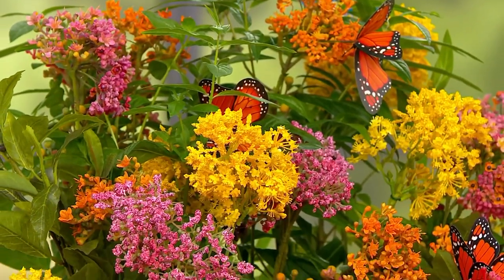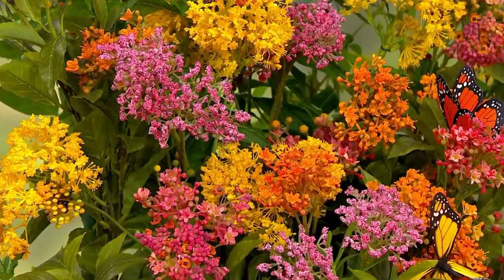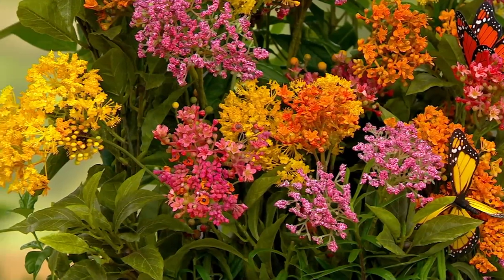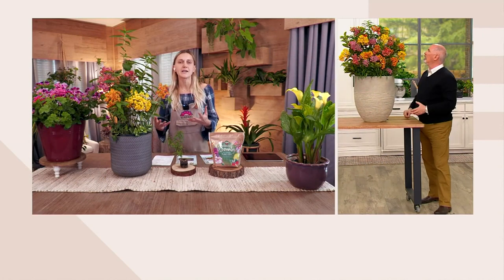Unlike the wild Asclepias that grows six feet tall and isn't very beautiful, this has been hybridized to grow only about three feet tall and give us more bold colors and larger flower umbels. It's beautiful for us to grow — truly a feast for our eyes in the garden.